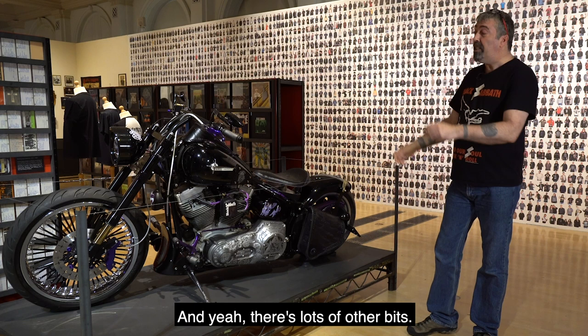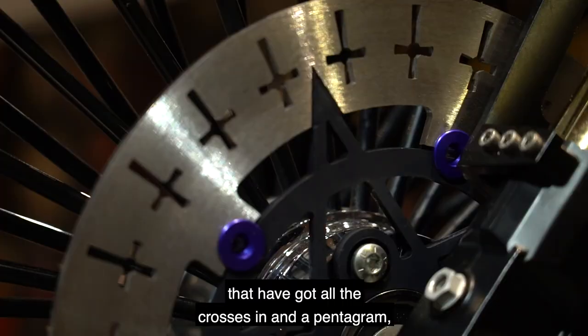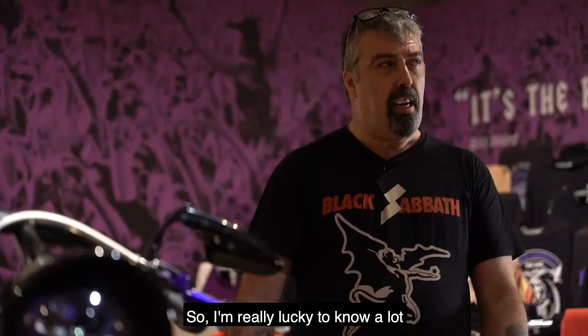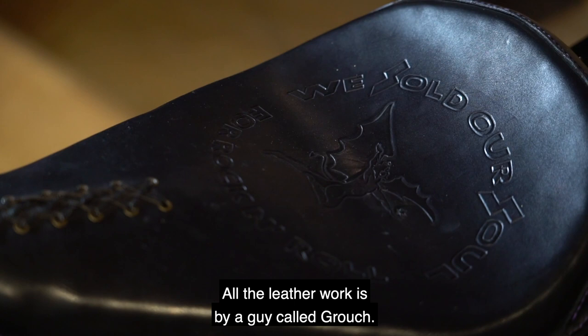There's lots of other bits. We had some discs made up that have got all the crosses and a pentagram, and that was done by the Disc Doctor, a guy called Dean — fantastic guy. So I'm really lucky to know a lot of people who can do some clever stuff. All the leather work is by a guy called Grouch, it's all custom made.